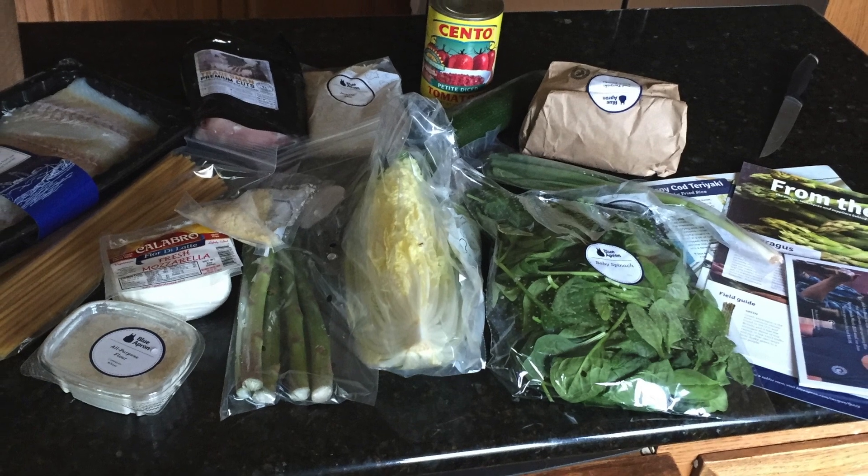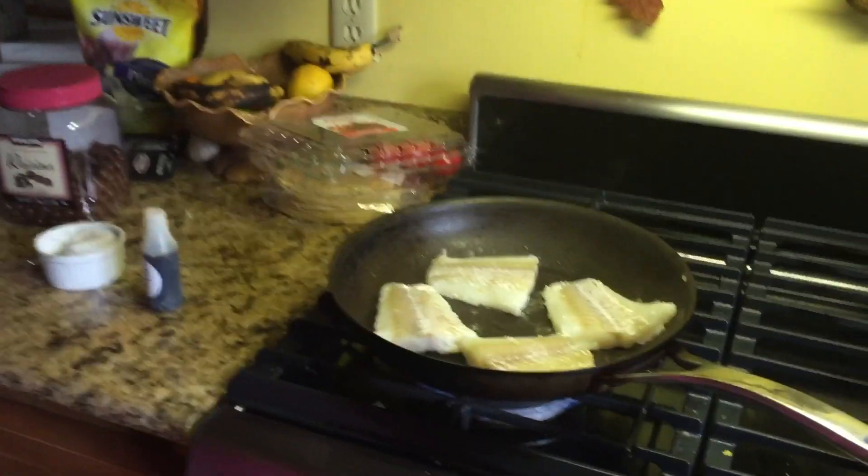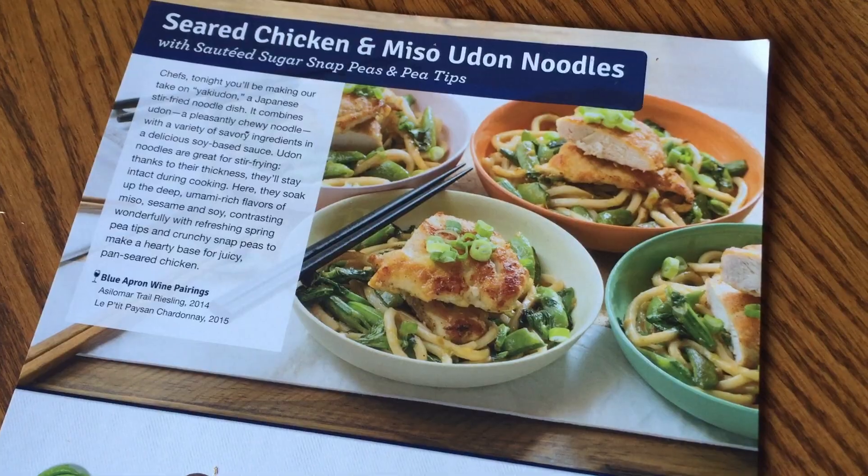Each meal comes with everything you need: a protein, a starch, and a vegetable. No dessert, so I'd like to talk to them about that, but otherwise you get the complete meal. It all comes in its own little container. There's something really nice about having everything portioned out and measured out, and you can just throw it all together. And like us, you might learn something — try a different dish you hadn't thought of. Freaka, people. It's good. Who knew? Udon noodles — we made udon noodles, and they're the best.